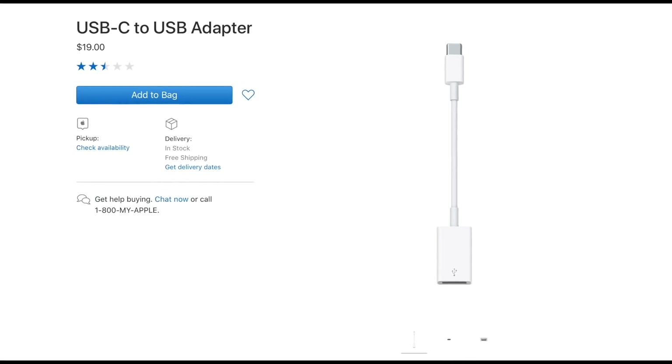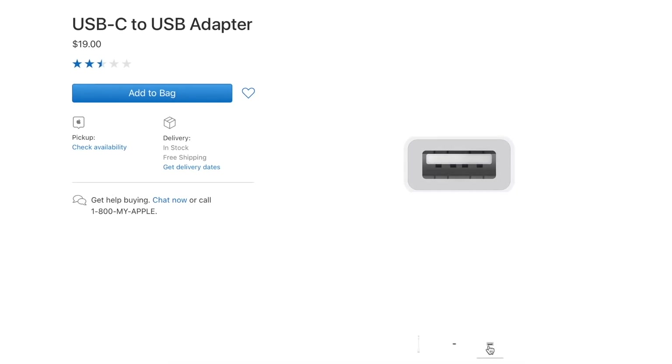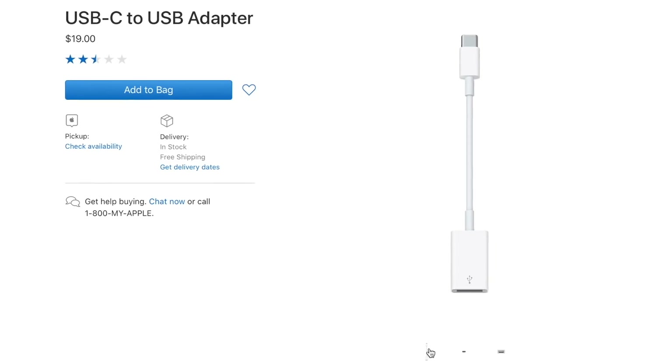As the name suggests, the affordable USB-C to USB adapter by Apple will allow you to connect your older USB-A accessories to the latest MacBook Pro models. We suggest that you order an extra one just in case.